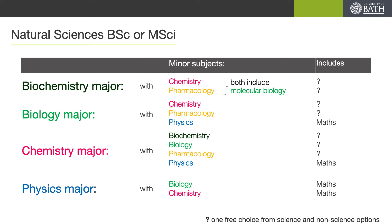Chemistry is sometimes referred to as the central science and as such it has the most flexibility in its pairing with minor pathways — biochemistry, biology, pharmacology and physics all available. Finally, physics we feel naturally pairs with biology and chemistry. Remember, you don't need to commit to your major or minor pathway until your final year, and so essentially you are just choosing the two pathways which interest you most. Just to remind you, these streams are all available on both BSc and MSci programmes and with optional study year abroad and placement.